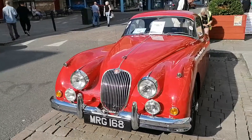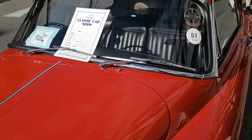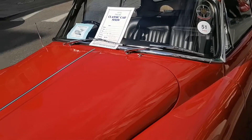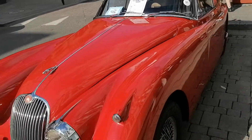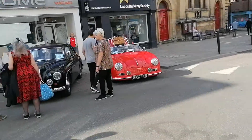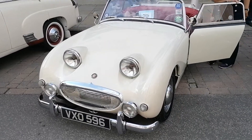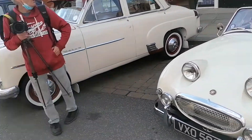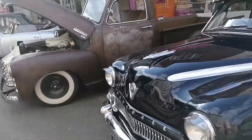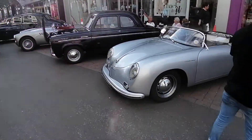It's a Jaguar XK 150 from 1958 — not easy to read that, but a multi-prize winner. A Jag here with the XK 150. Gloucester goes retro — I've got a feeling possibly most of these were here this morning.